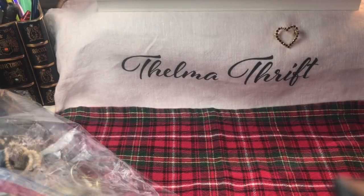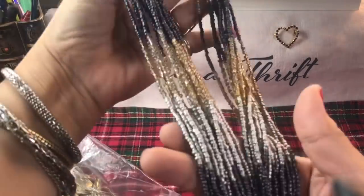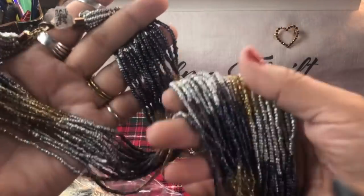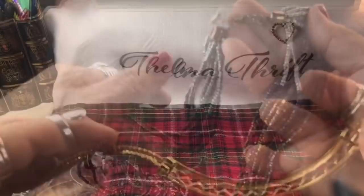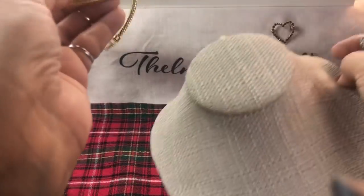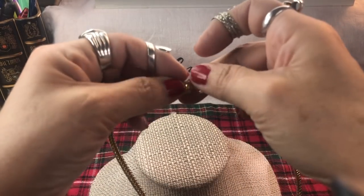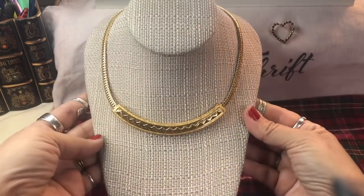A two-strand of multi-colored seed beads with all the metal colors as well - gunmetal, gold tone, and silver tone. That's a really nice strand. Look how cute and pretty that is - with a nice box clasp there too. That is beautiful.